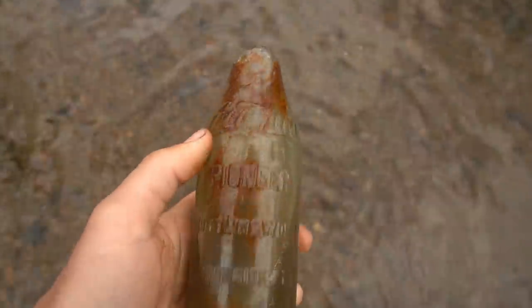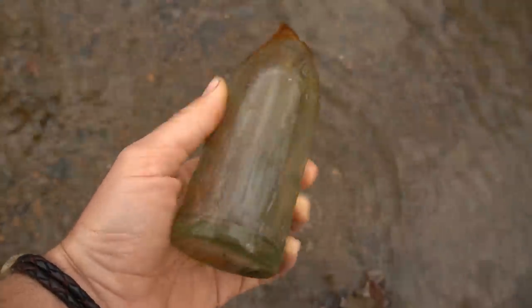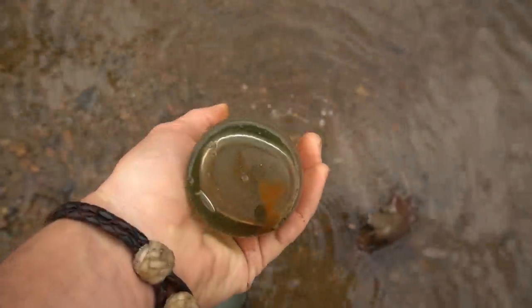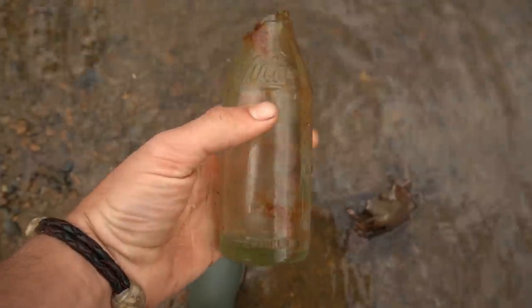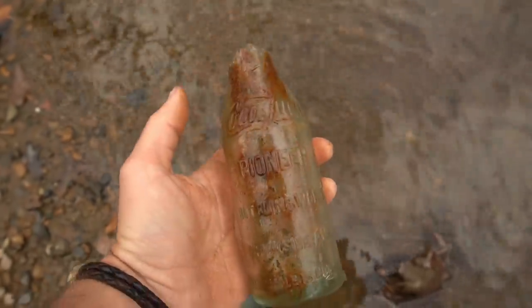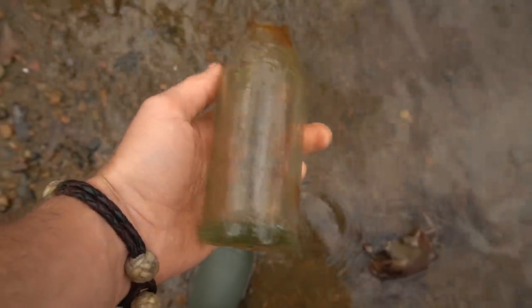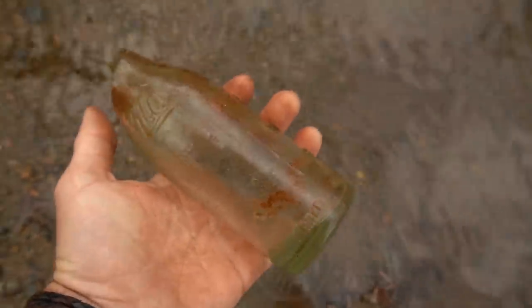There's a bottle right there — I can tell it's already busted at the top. Look at that: a Coca Lula, Pioneer Bottling Works, Brookside Alabama. Man, that would have been a cool bottle but it's all busted at the top. Never found a Coca Lula before. Pretty sure they got sued by Coca-Cola — you can see how similar that script is. Those are just such good looking bottles, man.